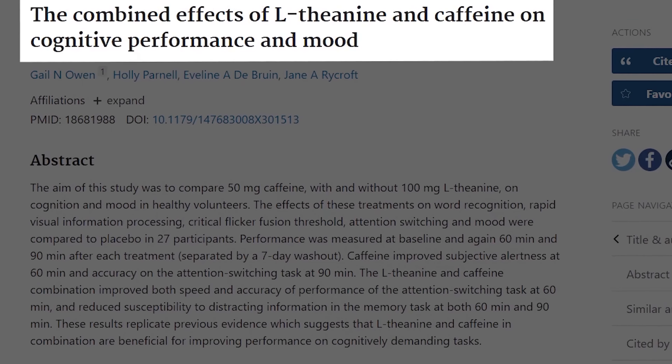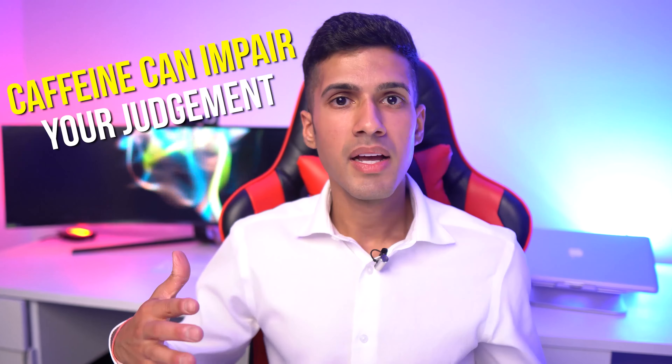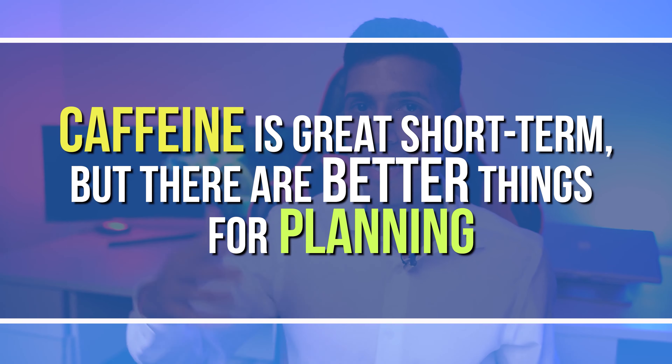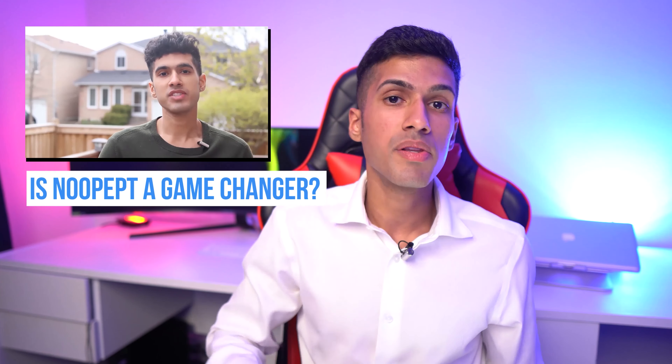Stack ten is noopept plus caffeine plus L-theanine. Noopept is responsible for improving concentration and focus — it's very hard to be distracted on it, keeping you on high-priority tasks. However, this intense focus can make you horribly imbalanced: when I was consuming a lot of noopept I had no desire for a social life, lost interest in sports, and only wanted to work. Adding caffeine and L-theanine provides energy and anti-anxiety, but sometimes caffeine can make your judgment slightly off.